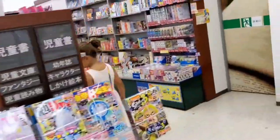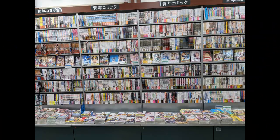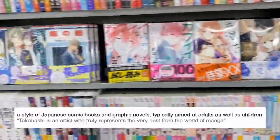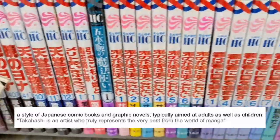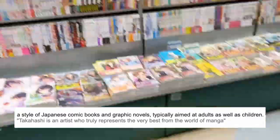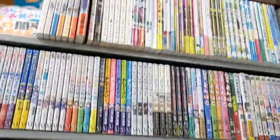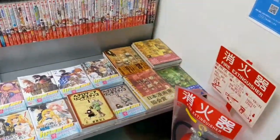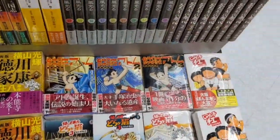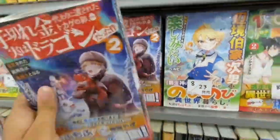It's very cool, but of course the most famous and most widely read books in Japanese stores are manga. According to the definition, manga is a style of Japanese comic books and graphic novels typically aimed at adults as well as children. As you can see, there is a huge variety of manga, from novels to love stories to fights — something fantastic set in space, on earth, literally everywhere.